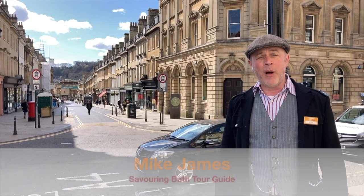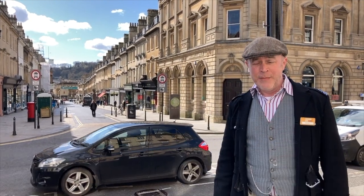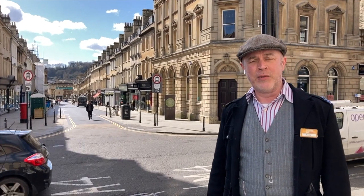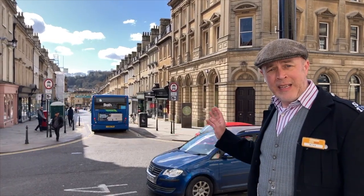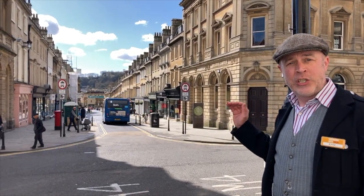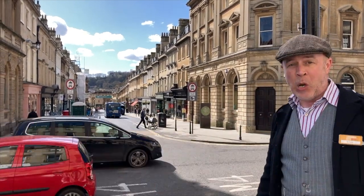We're in the upper part of Bath City Centre and behind me here is Milsom Street. Milsom Street is one of the main thoroughfares through the city centre. It's one of our main shopping streets, but this was all originally built as residential property. You'd barely know that today looking at it because everything has been changed to shops, but there are still some apartments above some of these old shops.